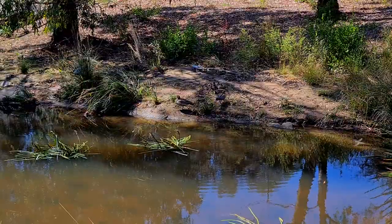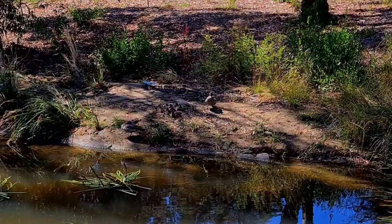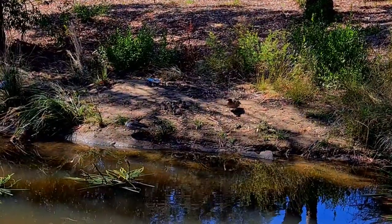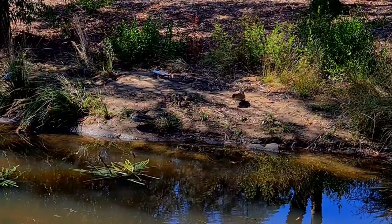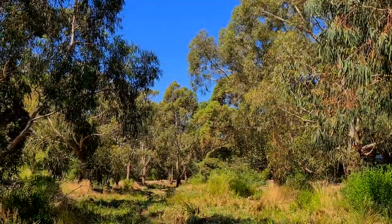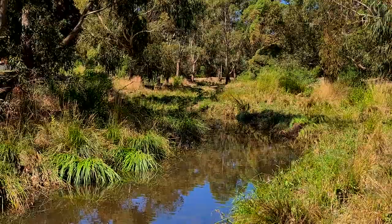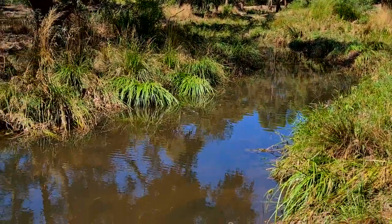Just over here we have a duck and a family of ducks — I'm looking now at one, two, three, four, five, six, seven little ducklings on the riverbank with their parents standing guard nearby. In a matter of just two years, what used to be a grassy depression or a big long ditch is now full of life.